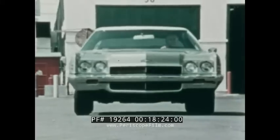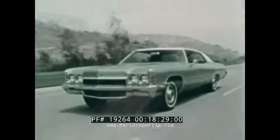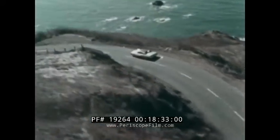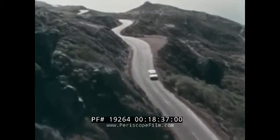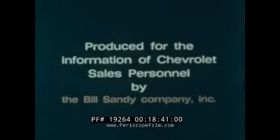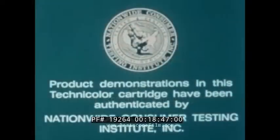The 1972 Impala — top value leader among full-sized cars. Building a better way to see the USA, the Chevrolet way.